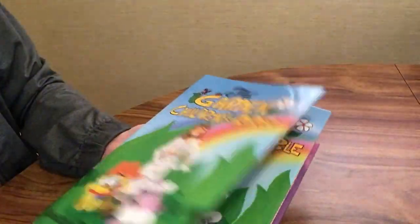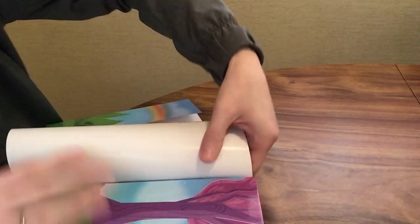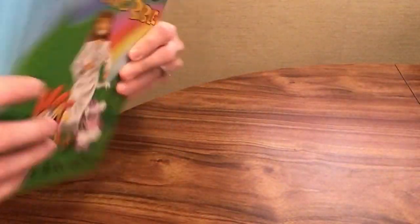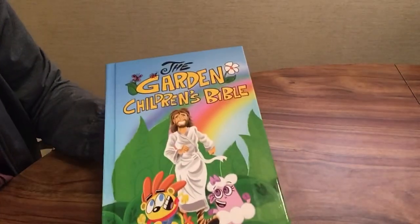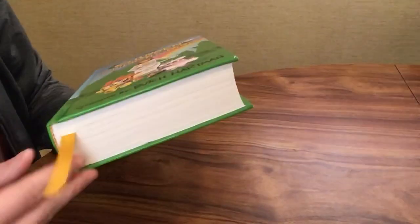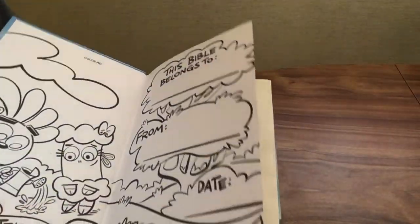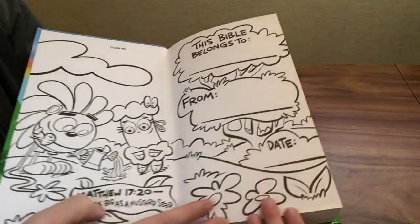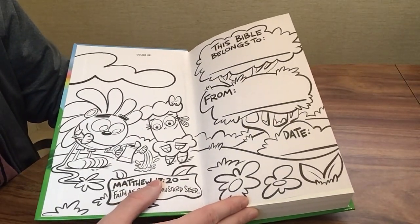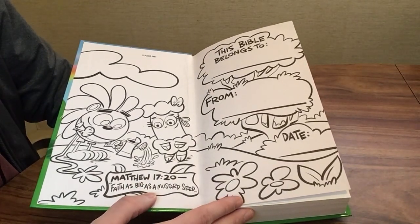My daughter's really excited for me to review this — she's six and she's here with me right now, so if you see the table shaking or little hands getting into the video, that's why. The Bible has one yellow ribbon marker and no page gilding, which is probably good for kids. She's very excited to color these pages, but I told her she'd wait until I reviewed the Bible first so I could show you what they look like originally. Maybe we can come back and do an update video at some point.